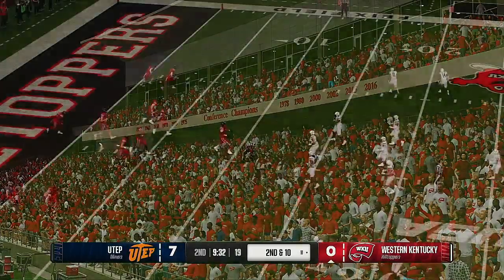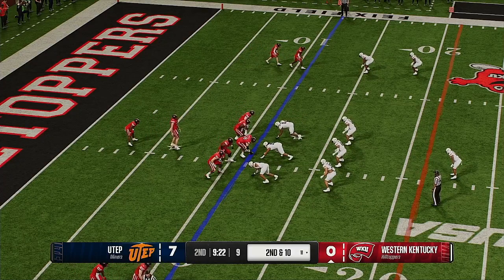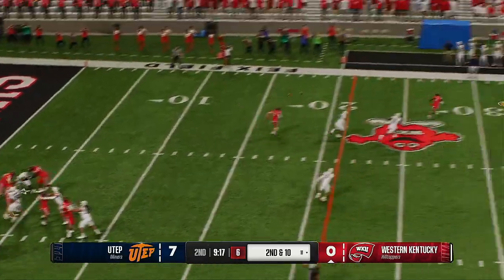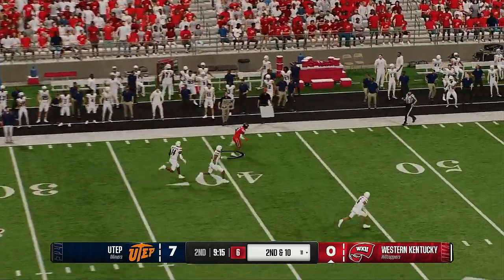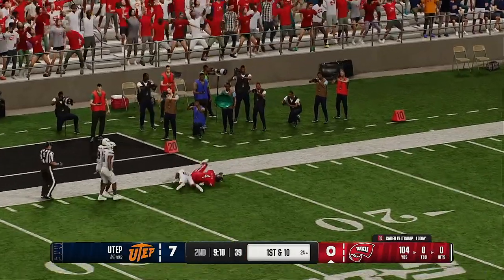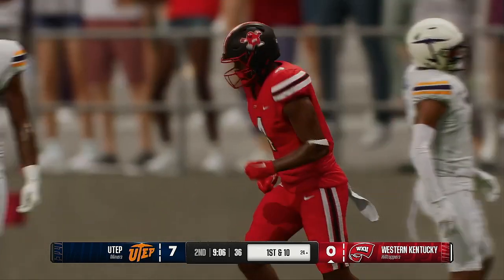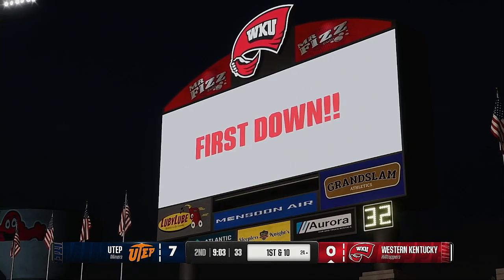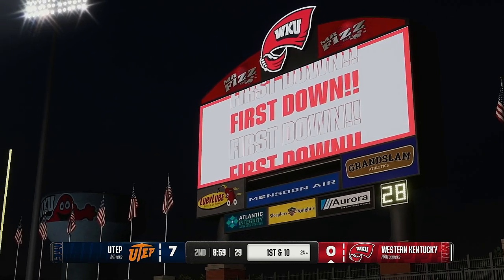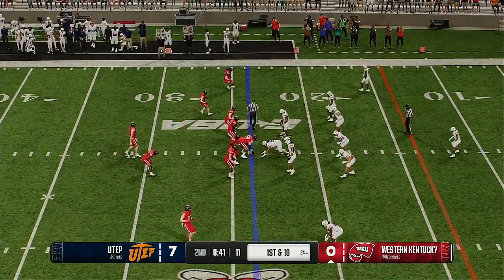Got stuffed on first down, it's second and 10. He's looking to throw — he's got an open man. They'll do more than move the chains — they'll move that thing more than 30 yards down the field before he's finally stopped. Nice strike, big play in the passing game. Find your mismatches, find your advantages, what you do well, and do it again and again. This offense has to be feeling it after that last big play.